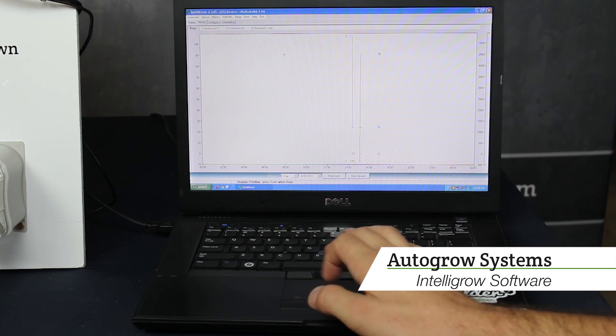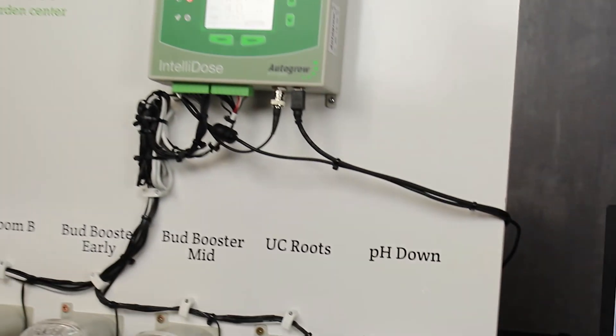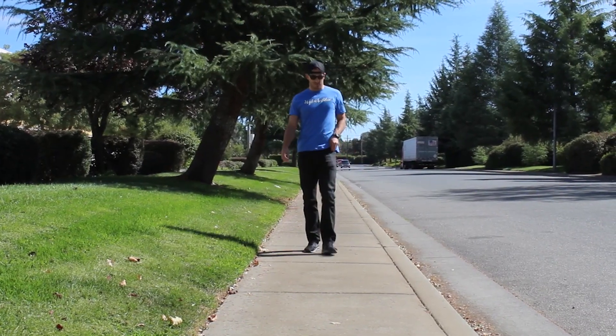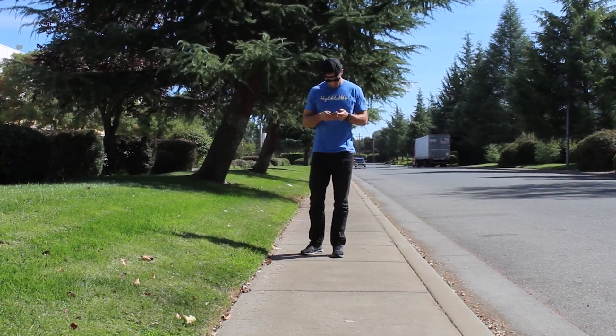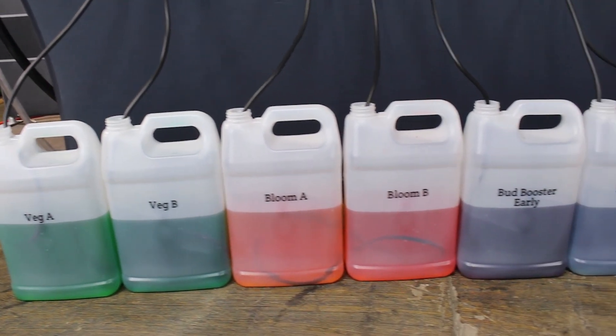It also features alarms that can be triggered when pH or EC changes in the nutrients go beyond set limits. These alarms can also send texts or phone calls to give you alerts when you aren't near your garden. Some nutrient dosers offer online connectivity to allow you to control the settings from anywhere.